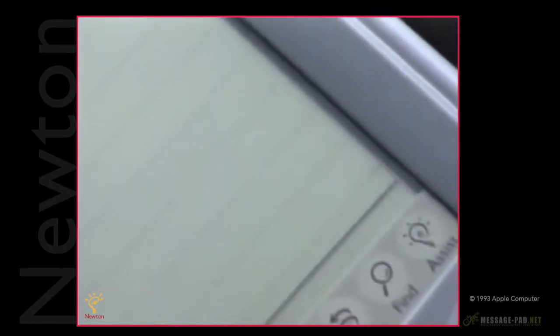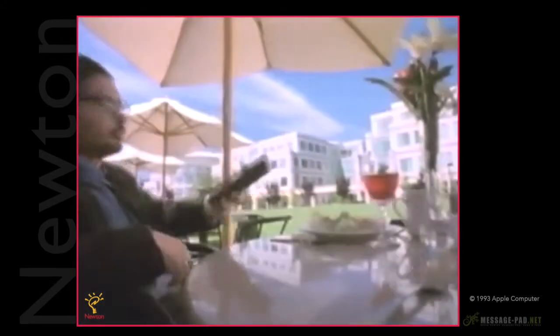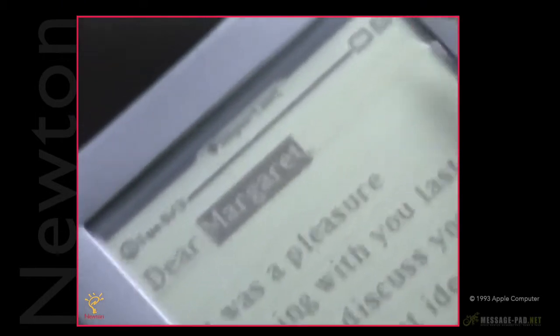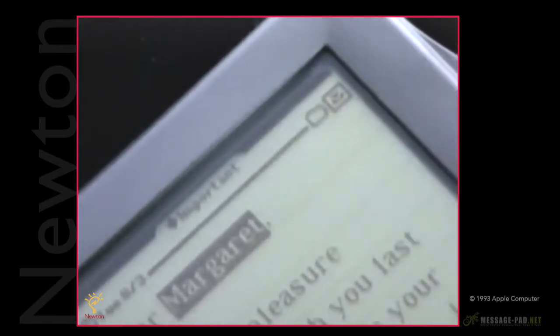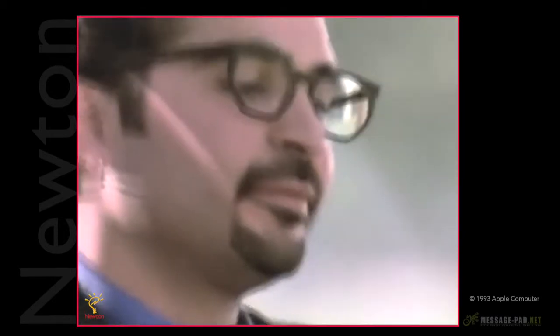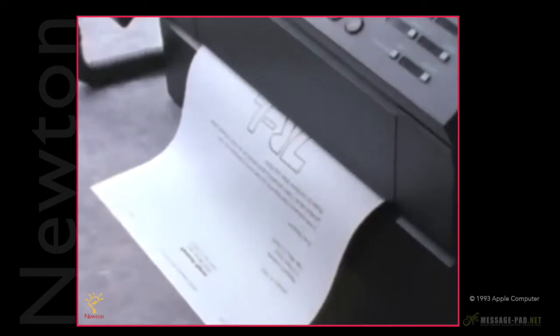When you're done, Newton even has a smart way of getting rid of your trash. Say you're on a train, a plane, or at a little cafe — you can write a fax. Say you want to send that fax to Margaret. You just highlight Margaret's name in the text, tap fax, and Newton will automatically fill out a fax cover sheet with Margaret's number on it. We've built Newton intelligence so that Newton knows enough about what you're trying to do to help you do it.